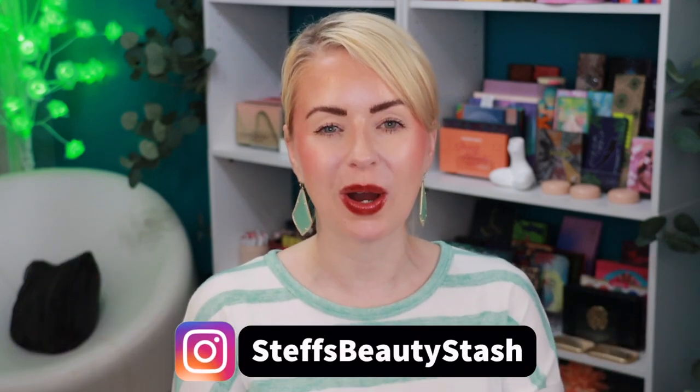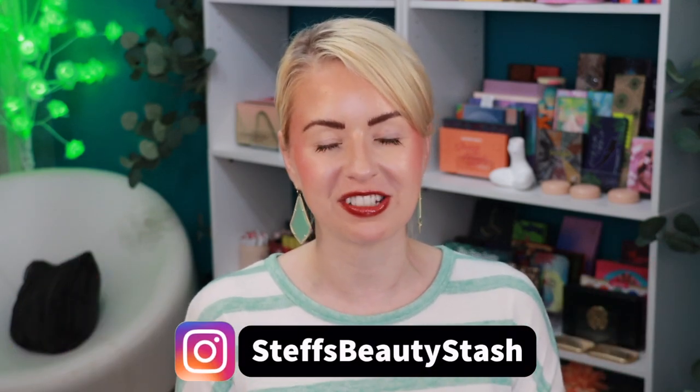Hey guys, welcome to today's video and welcome into my beauty stash. Today's video has been in the making for quite a few days — it's taken me a few days to film because I am trying out five makeup setting sprays that contain SPF.